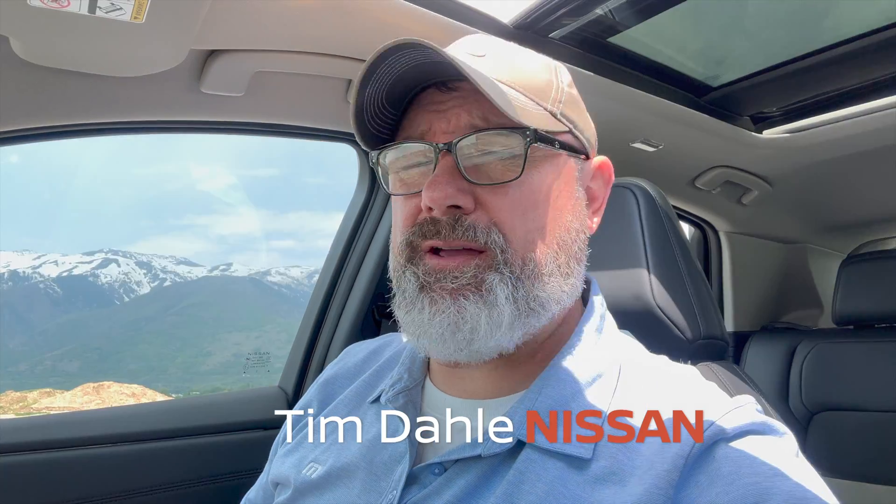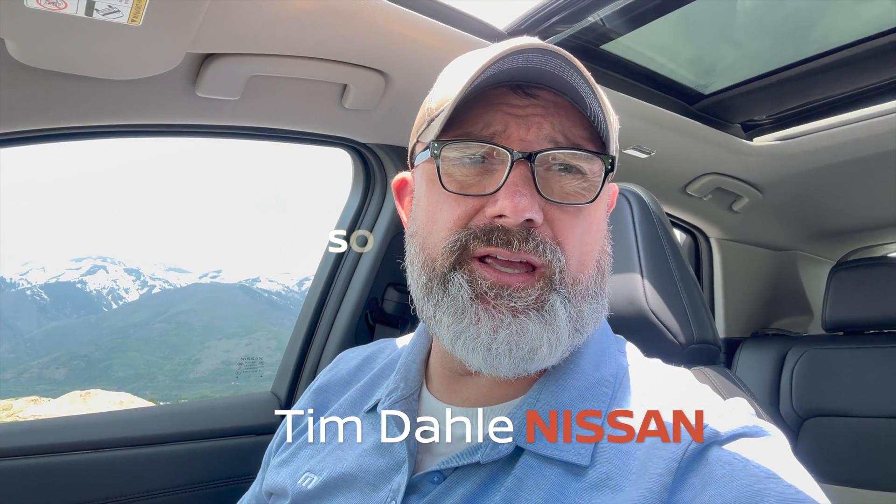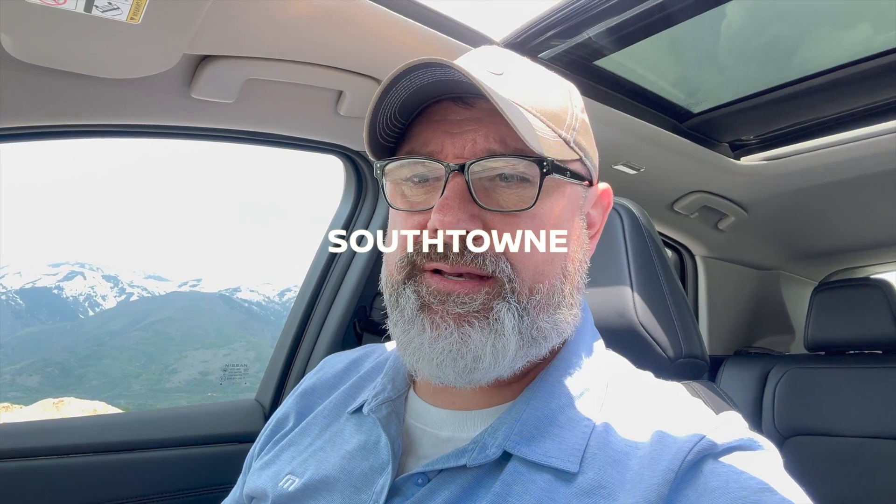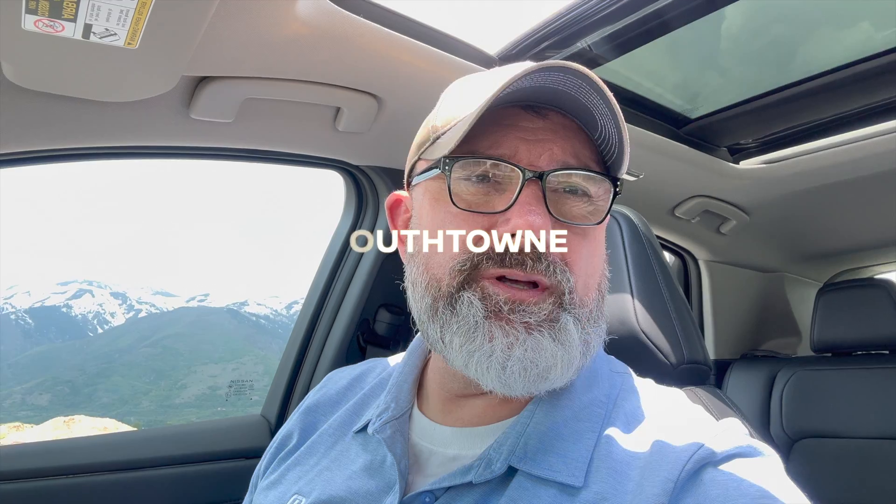I'm pretty excited. I was tasked with doing an informational video on the new Nissan Ariya. I decided I'm going to bring it home. The other day we were cruising down the freeway and she saw one and asked 'what is that car?' I said we'll go see it eventually.